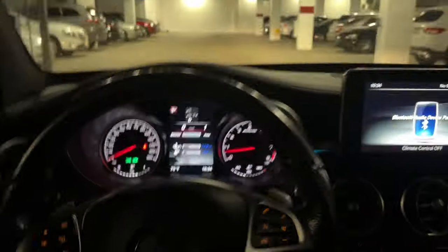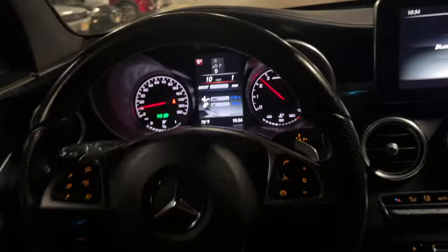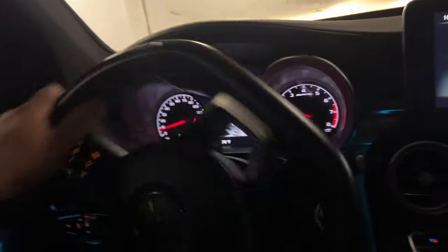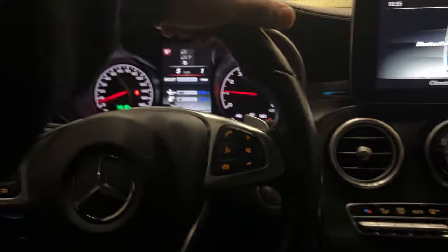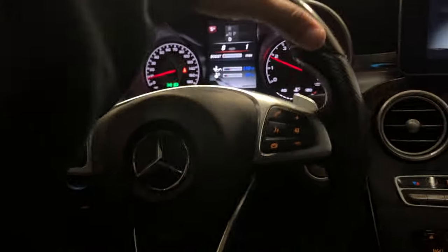Taking the GLC AMG 43 upstairs real quick to swap it with the Vette. This is one of my favorite SUVs to drive — this thing is a straight monster. I should go around the block one time but I really gotta get the Corvette washed and get some pictures done.